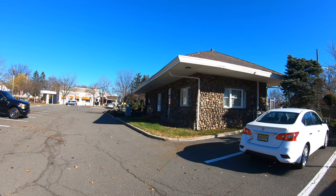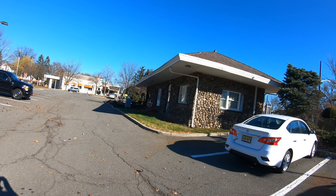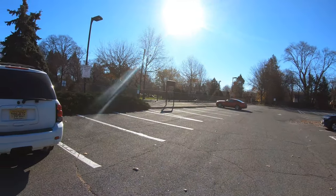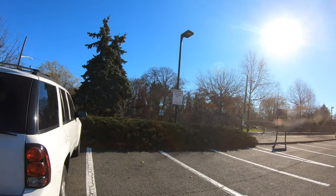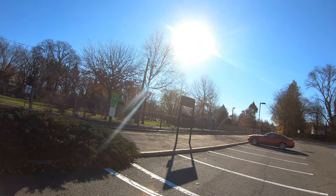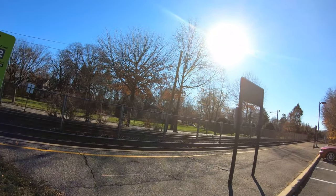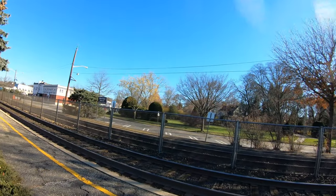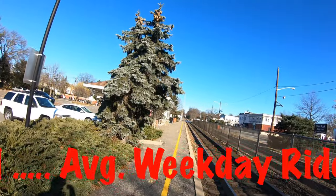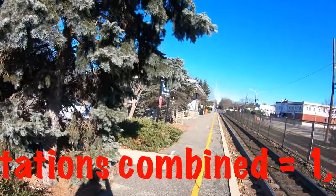Here we are at one of the two Glenrock stations, and there's a sign for Harold's Farm. It's a pretty decent-sized parking lot. When I was doing a little research on Glenrock's two stations, they combined the ridership of the two into one, so I'm not sure which one has more ridership. I'll see if there's a breakdown for 2019.